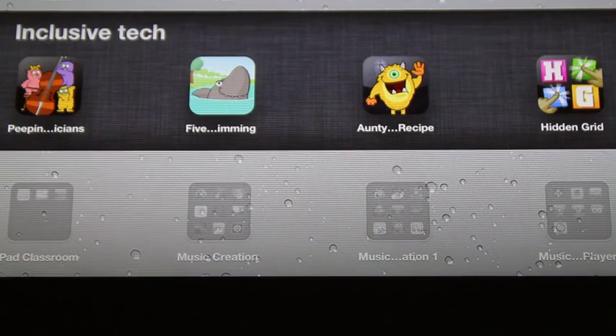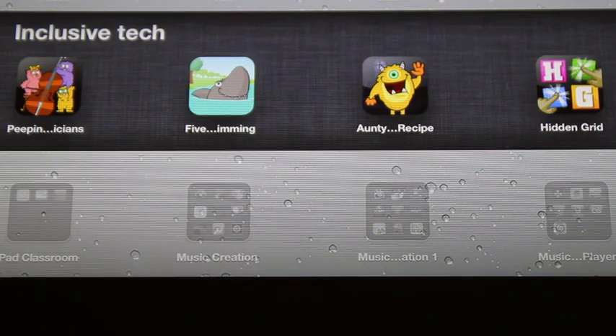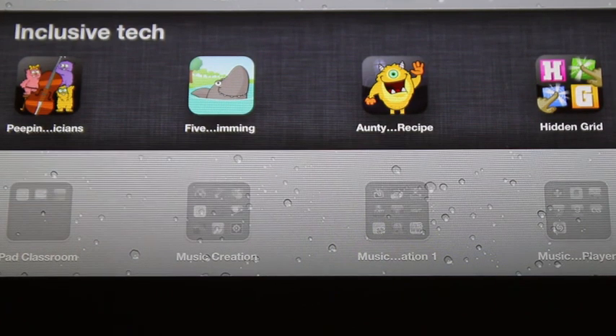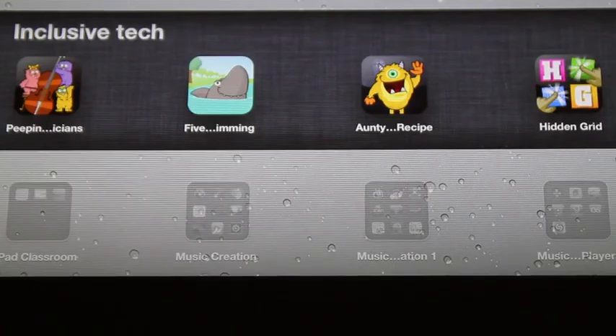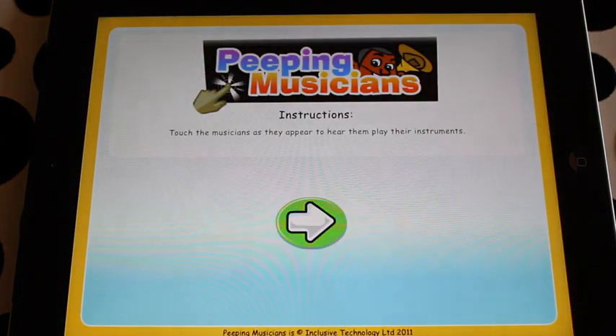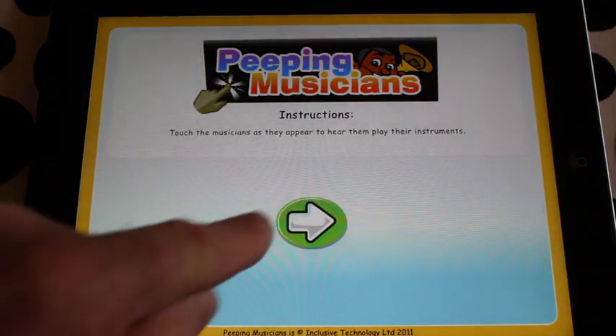Inclusive Technology are churning out some lovely apps which are just ideal for special education. I chatted with my old friend Roger Bates this morning and the future for these apps is really interesting — they're going to be expandable. What we're going to do right now is have a look at the basics. One of the things I really like about these apps is they are designed for special ed and they're dead easy to use. Instructions at the very start and we're off.